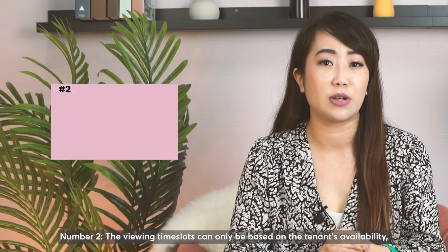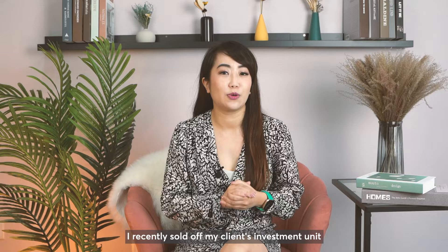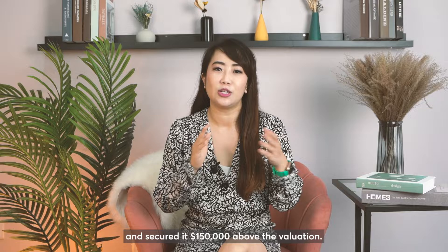Number three, buyers who wish to buy for their own stay may not accept your unit if the tenancy still has another year or more running. As mentioned earlier, I recently sold off my client's investment unit that was roach-infested within 14 days and secured it $150K above the valuation. To landlords, let me share a few tips on how you can sell your unit faster and at better pricing.